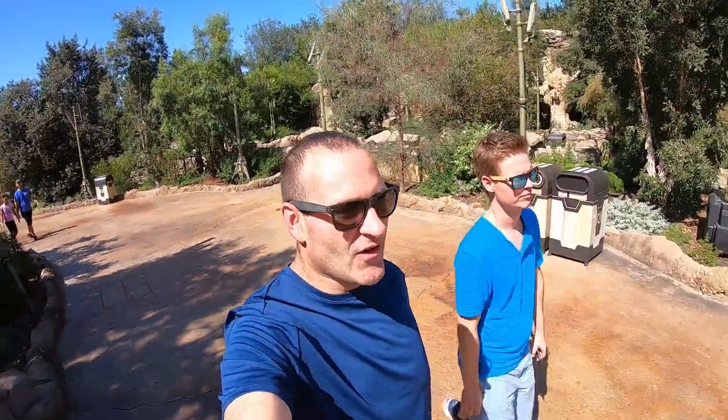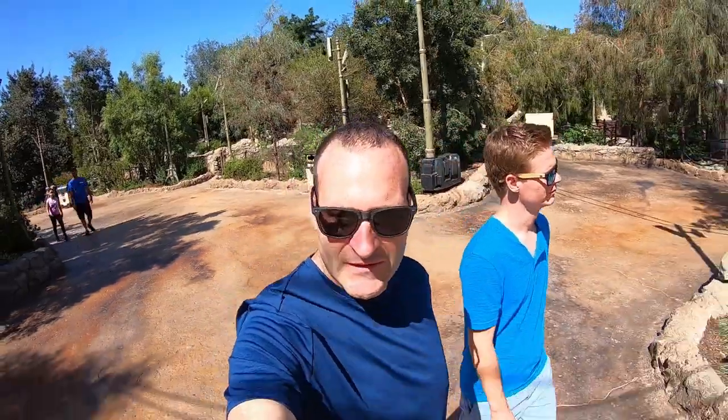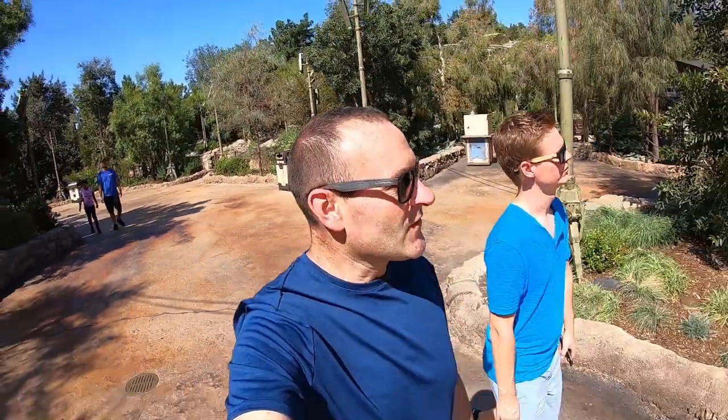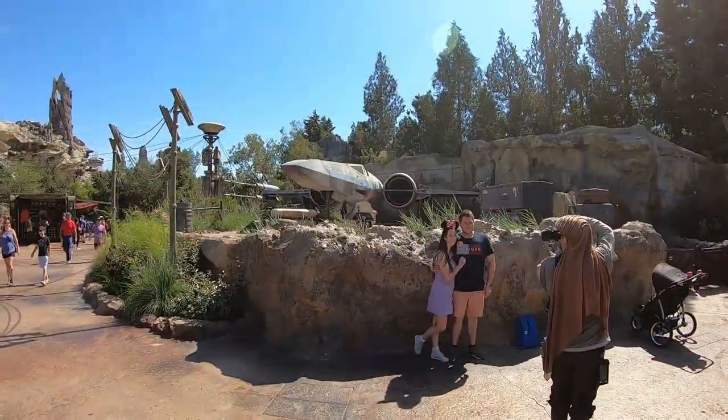We are walking into Star Wars land. We are on the planet Batuu. This is crazy. This is absolutely crazy. Oh my goodness.